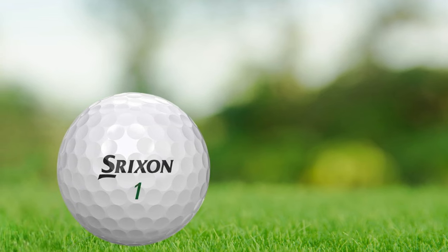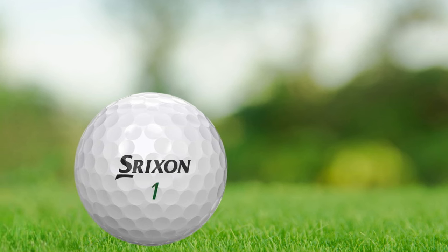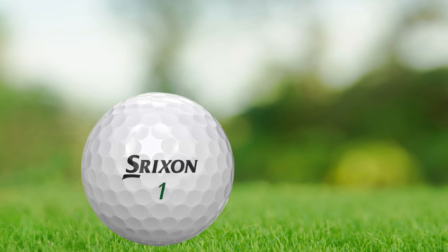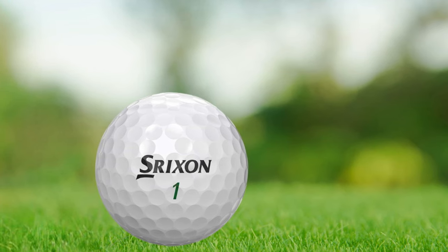Detailed Construction: The core of the Srixon Soft Feel is where the magic happens. With an Improved Energetic Gradient Growth Core, this ball feels softer while ensuring that players enjoy optimal launch conditions and an uptick in ball speed.